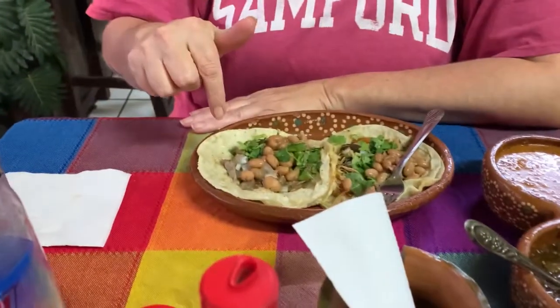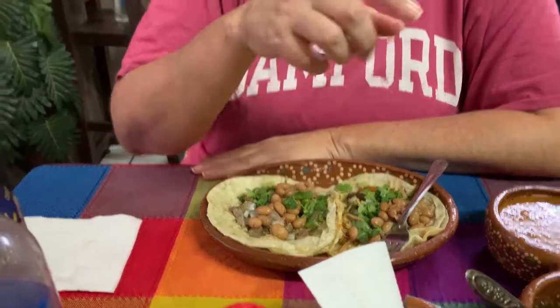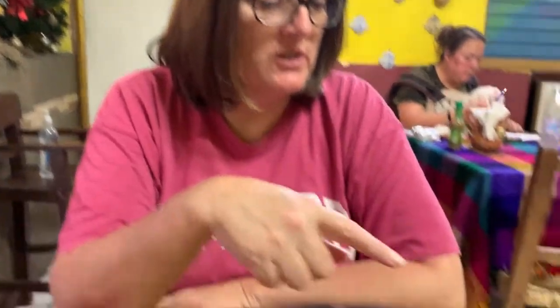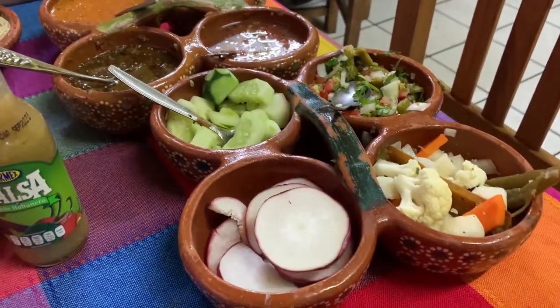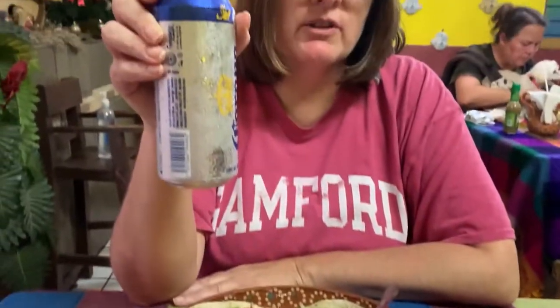We are at Las Palascadas and we each got two tacos. I got tongue, which I've never had before, and chicken. Garrett got chorizo and steak. Look at all of the sauces and additions we can add to our tacos! I'm going to try the tongue now with nothing on it. It's really good — the meat is very soft, I like it.